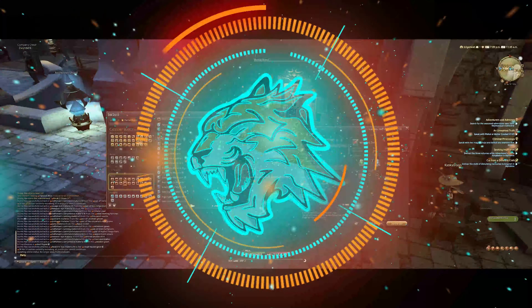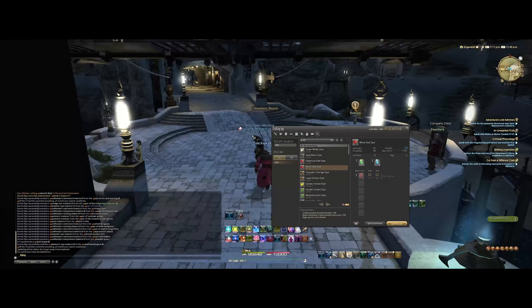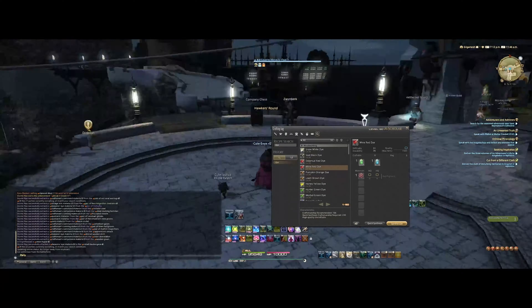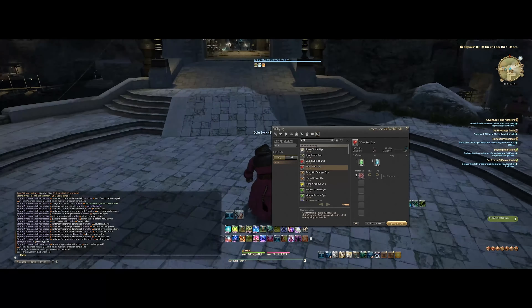Hey guys and welcome to the 8th installment of my ultimate gil making guide series. As a super quick reminder, all of these videos related to gil making are going to be under the gil making playlist on my channel, and as I add more videos related to making gil, this playlist will be continuously updated.